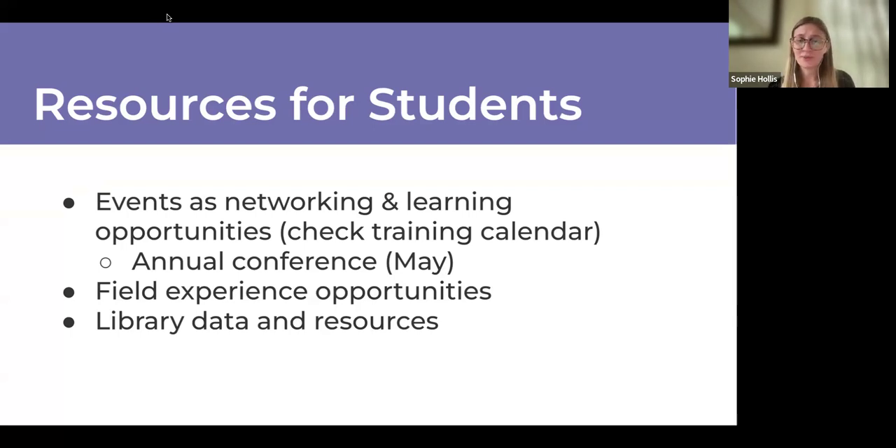Another great opportunity for networking and building your resume is our annual conference — a two-day event usually in May, with an in-person event on Friday and a virtual event the following Monday. We always look for LIS students interested in presenting, as it's a goal of our profession to make space for young professionals. Even if you're not interested in presenting, I highly encourage attending to get to know experts in the field, learn about trends, and see what people are researching.